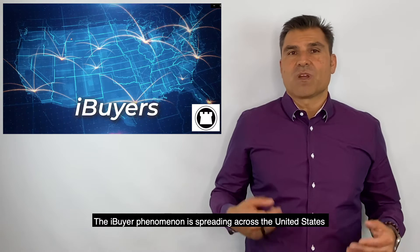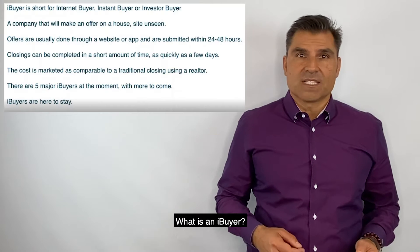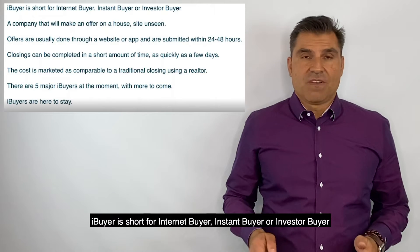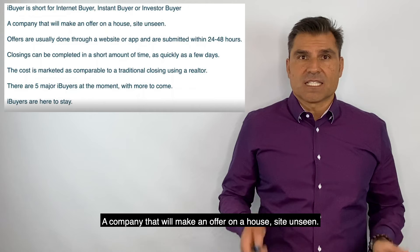The iBuyer phenomenon is spreading across the United States and is not going anywhere anytime soon. What is an iBuyer? iBuyer is short for internet buyer, instant buyer, or investor buyer — a company that will make an offer on your house sight unseen.